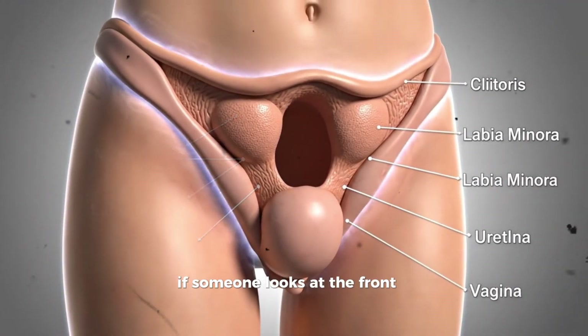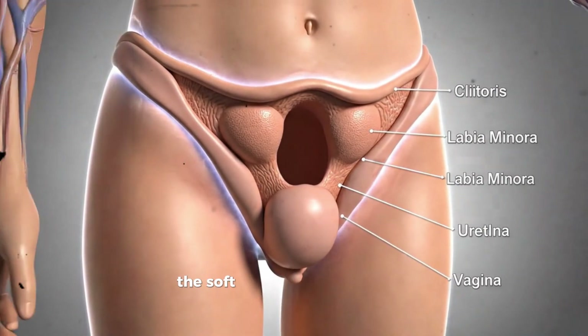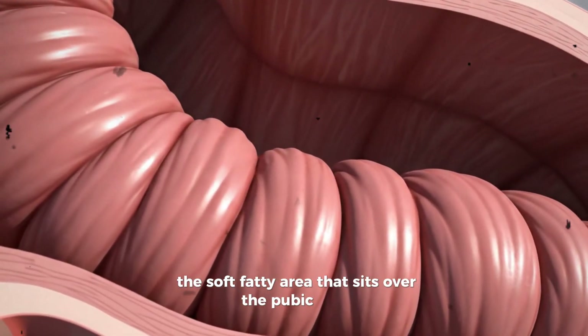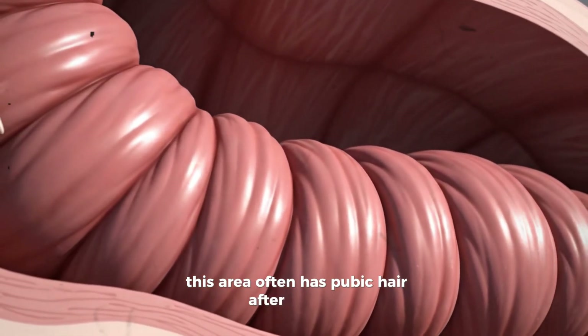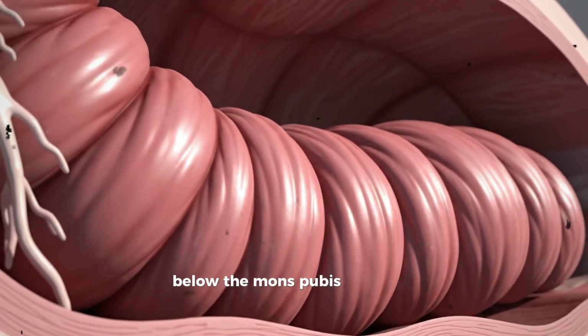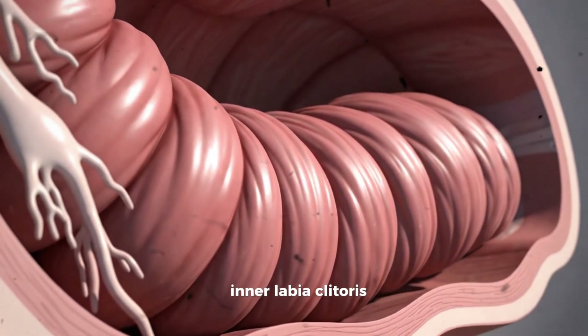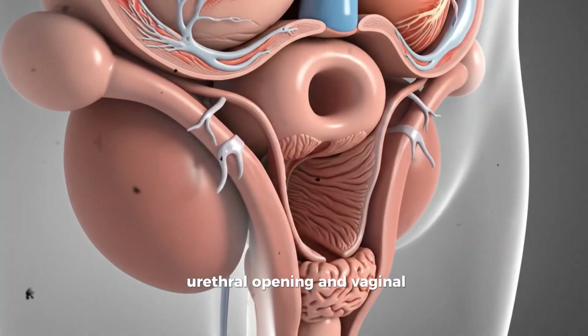If someone looks at the front of the body between the legs, the first thing they would see is the mons pubis, the soft, fatty area that sits over the pubic bone. This area often has pubic hair after puberty, which helps cushion the skin from friction. Below the mons pubis is the rest of the vulva, which contains the outer labia, inner labia, clitoris, urethral opening, and vaginal opening.